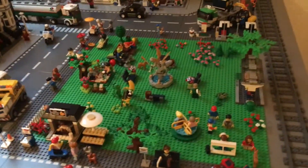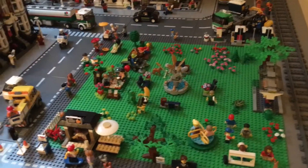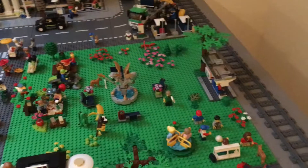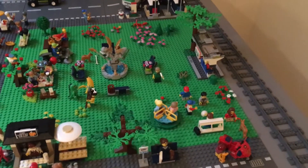As you can see, the park pretty much looks the same. People are in different places doing different things. Kids are still there playing soccer.